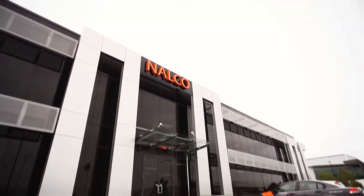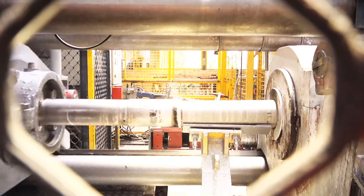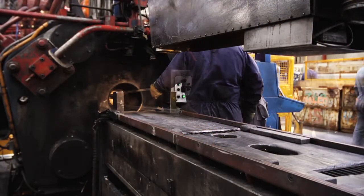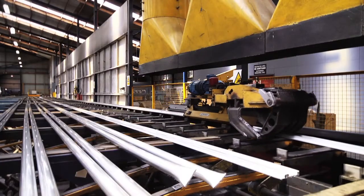Pratley's gates are produced from high-quality aluminium extruded in Hamilton by Nalco, New Zealand leaders in aluminium products. The alloy sourced is extruded through custom dies made exclusively for Pratley from a specific grade of T4 aluminium.